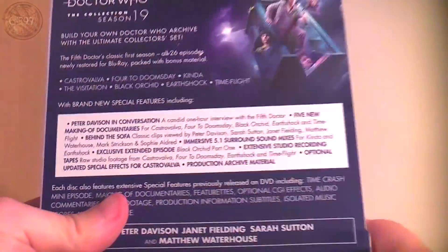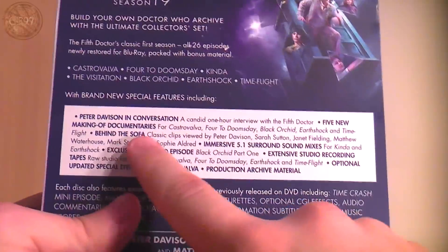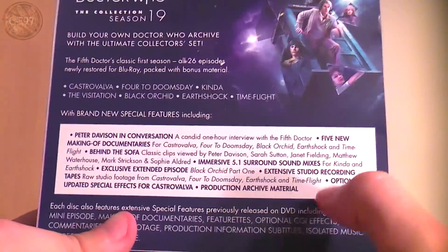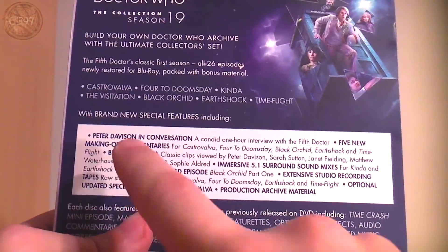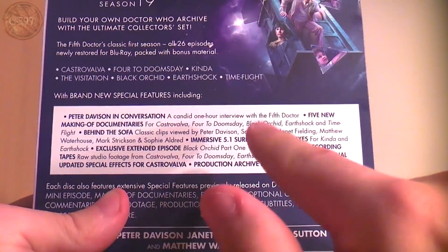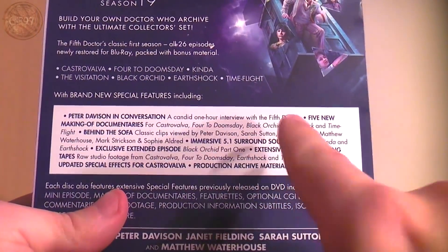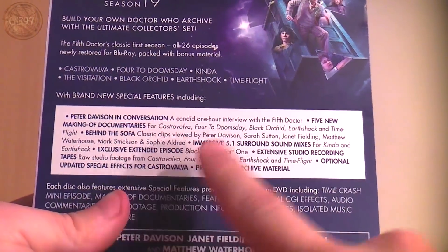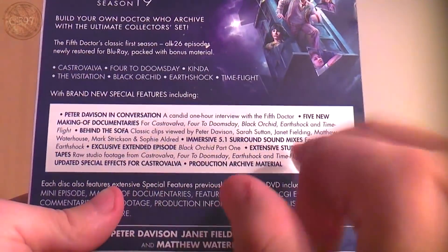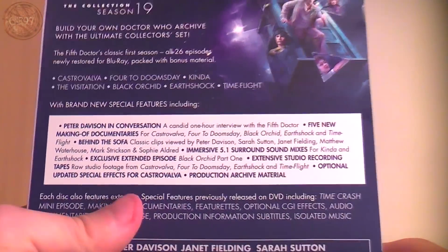The brand new special features include a Peter Davison conversation — a candid one-hour interview with the 5th Doctor — and five new making-of documentaries for Castrovalva, Four to Doomsday, Black Orchid, Earthshock, and Timeflight. I think I'm most looking forward to the Earthshock one. I don't even remember the others, but Timeflight looks quite cool — I think they go to see the Concorde in person, which is great.